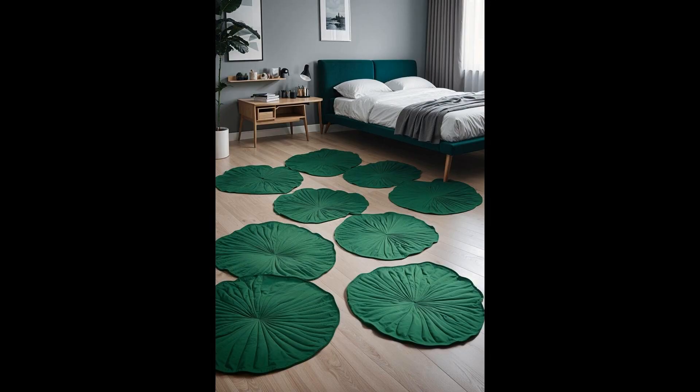Imagine stepping into a bedroom that whisks you away to a serene pond, with each step on a lily pad floor mat feeling like a gentle hop from one floating leaf to another. These soft, enchanting mats can transform any room into a tranquil retreat, making you feel like you're tiptoeing through nature. By arranging these lily pad-shaped mats across the floor, you forge a path of calm and cuteness — a clever and whimsical way to spruce up your space. It's not just decor — it's an experience, turning everyday moments into a delightful escape.